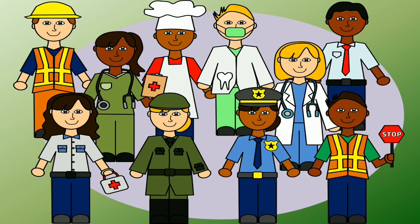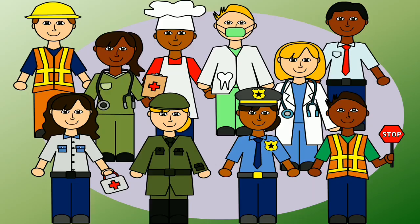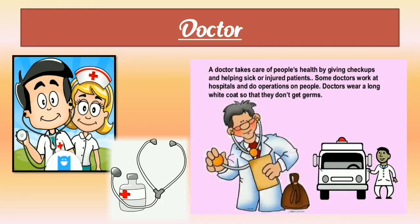Now let's learn more about these people and how they help us. In this picture we can see various types of helpers: dentist, plumber, firefighter, doctor, barber, farmer, teacher, police officer, nurse. All these are our helpers and working people.